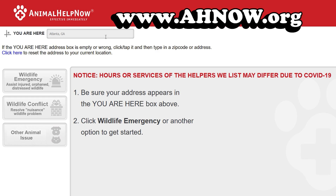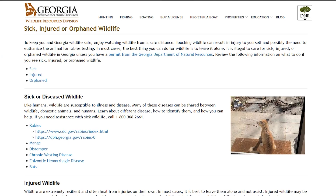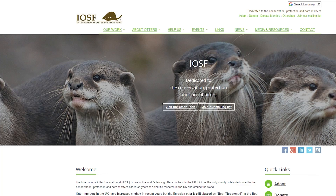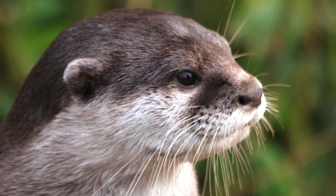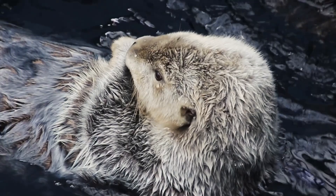If you are looking to support your local rehabbers or need assistance with a wild animal, you can search for the closest help to you on Animal Helps Now's website, as well as view and update a rehabbers list off your state's Department of Natural Resources page. We'd also like to mention the International Otter Survival Fund, which is an amazing organization that has set out to help endangered otters across the globe. Please check the comment section below for more links and information on how to help.